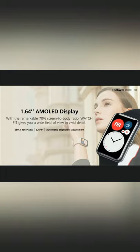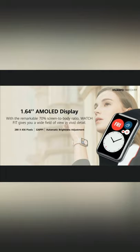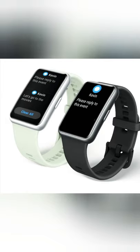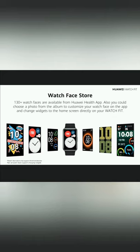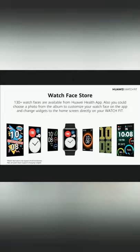The Watch Fit comes with an incredible 1.64-inch AMOLED display with auto brightness, making it much easier to read notifications and messages even under sunlight. The best part is the option to customize watch faces through the Huawei Health app to suit your mood.